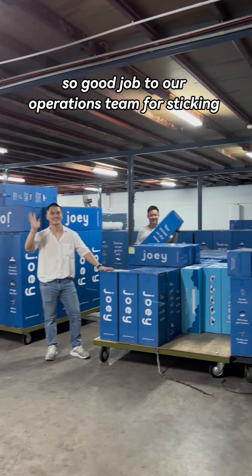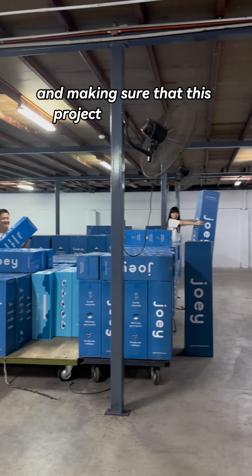Good job to our operations team for seeking it out like champs and making sure that this project was a success!